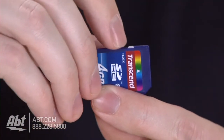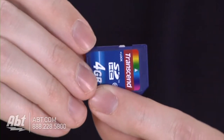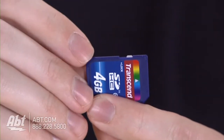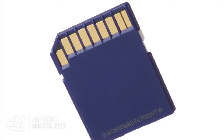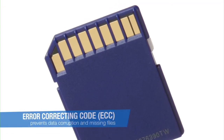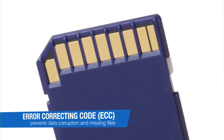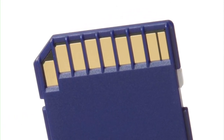One of my favorite features on this memory card is that it has a little tab on the side where you can lock the information, so if you have important pictures or files on there, you can prevent yourself from writing over it. In addition, the memory card also has an error correcting code, which helps automatically detect and correct errors when you're transferring data, and that helps prevent data corruption and missing files.